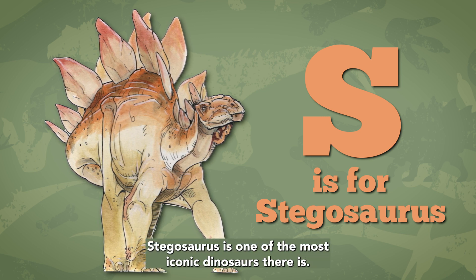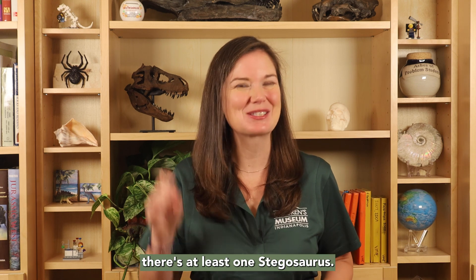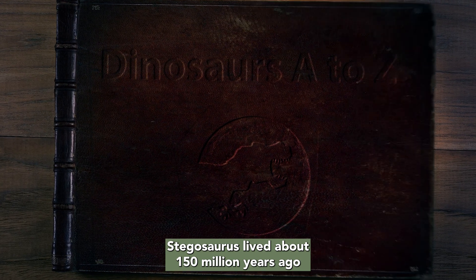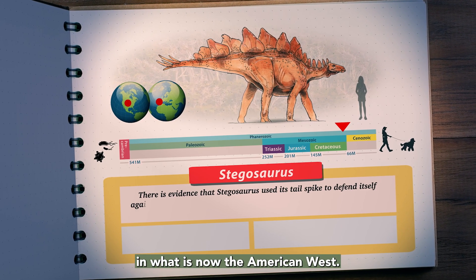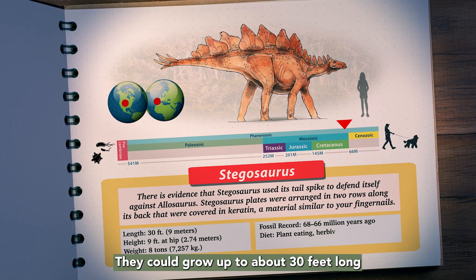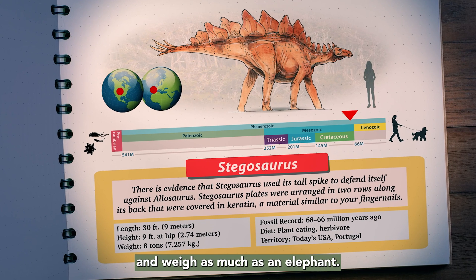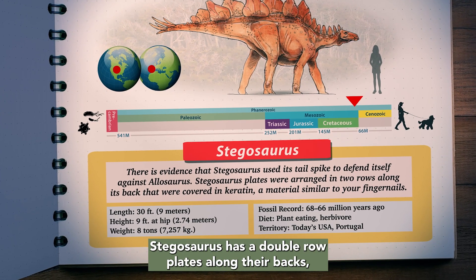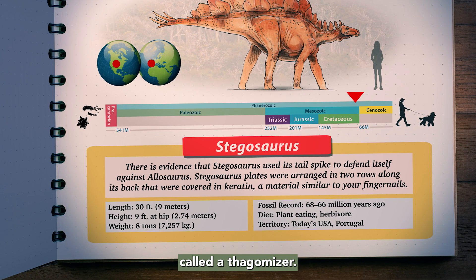Stegosaurus is one of the most iconic dinosaurs there is. In almost every pack of dinosaur toys, there is at least one Stegosaurus. Stegosaurus lived about 150 million years ago, during the Jurassic period, in what is now the American West. They could grow up to about 30 feet long and weigh as much as an elephant. Stegosaurus has a double row of plates along their backs and a set of spikes at the end of their tails called a thagomizer.